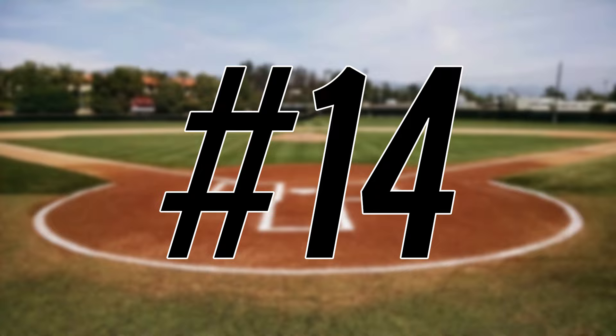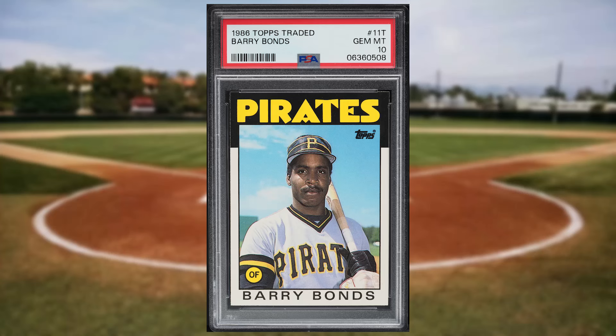Coming in at number 14 is this 1986 Topps Traded Barry Bonds rookie card number 11T. This rookie was in a PSA 10 and it also sold for $252.